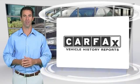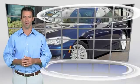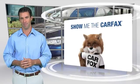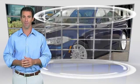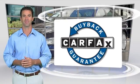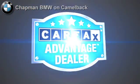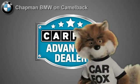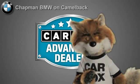Here's another high quality vehicle with the Carfax Vehicle History Report. Be sure to find a complimentary copy of this report online or contact the dealership. This vehicle qualifies for the Carfax Buy Back Guarantee. Just say show me the Carfax at Chapman BMW on Camelback, a Carfax Advantage dealer.